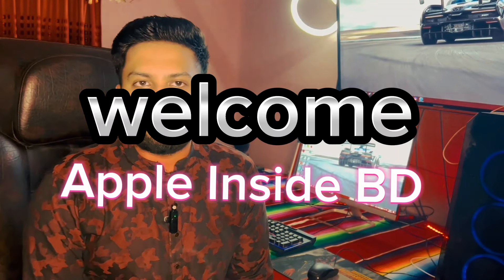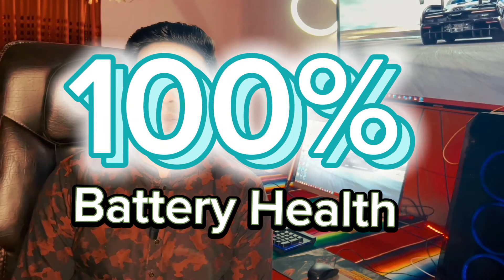Assalamualaikum, welcome to Apple Inside BD. Today we have a topic about how to maintain battery health. When you purchase your phone, you can spend a lot of money, so it is important to take care of it.